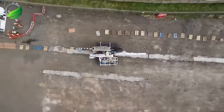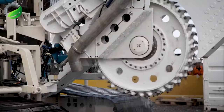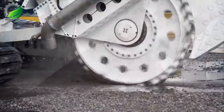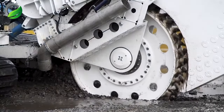The Osbit T1 Trenching System is versatile, operating underwater and onshore. It creates 390mm wide, 1.3-meter deep trenches and can simultaneously lay cable. It's efficient and precise, suitable for various environments.